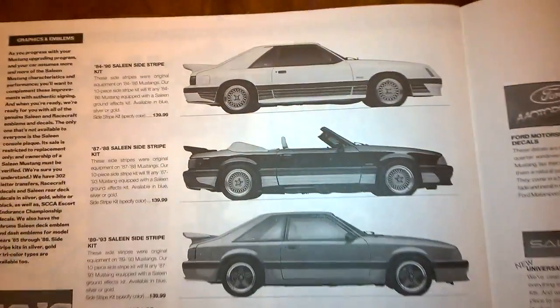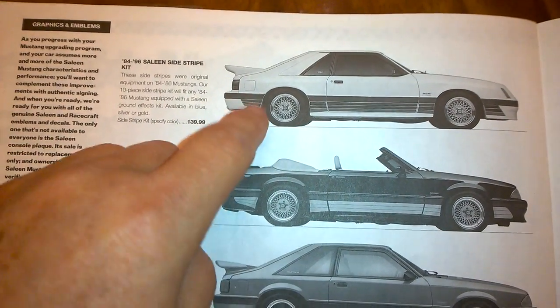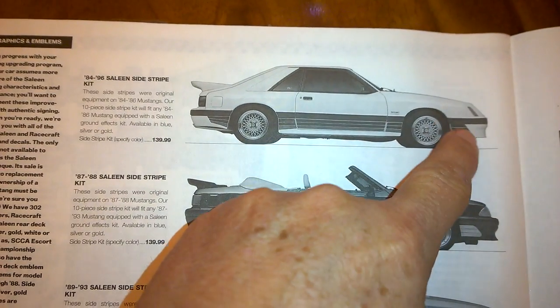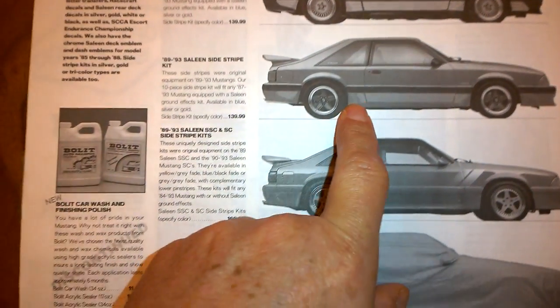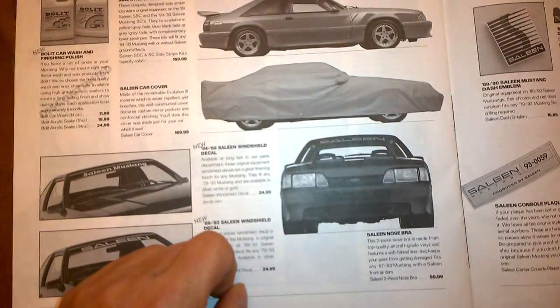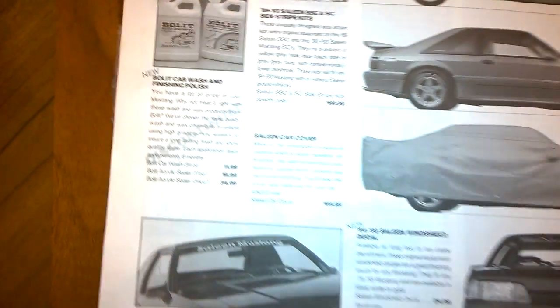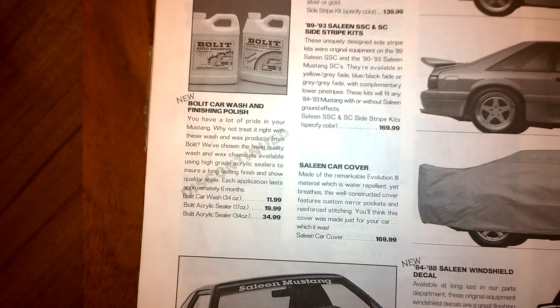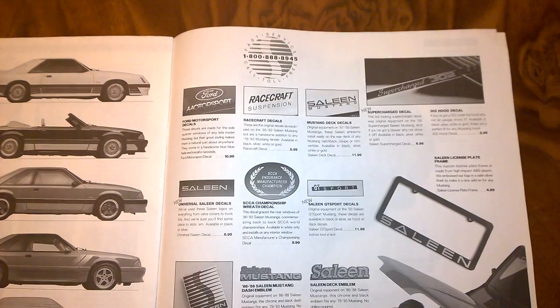Saleen stripe kits — the 84 to 86 kit has big differences in the front and rear because they're straight, while 87 and up kits are curved. There's the 89 kit with the Saleen S, the SC kit, and Sterns. Also windshield decals, a bra, some items that are discontinued, car wash discontinued, and other Saleen stickers — some of which you can still buy. Ford Motorsport, racecraft, and suspension stickers are shown.